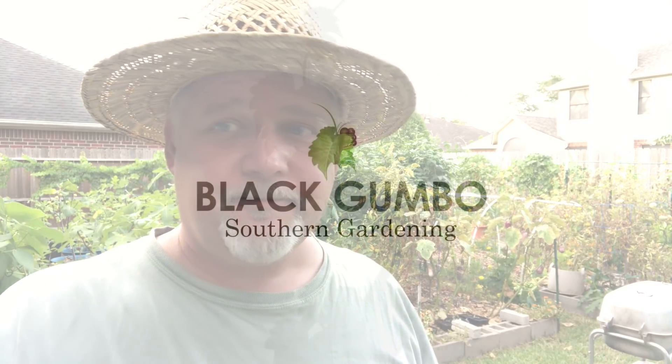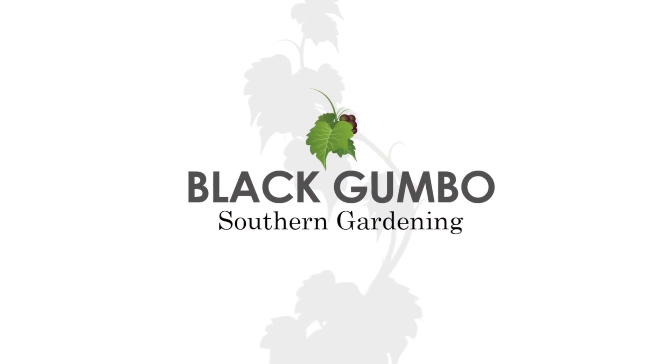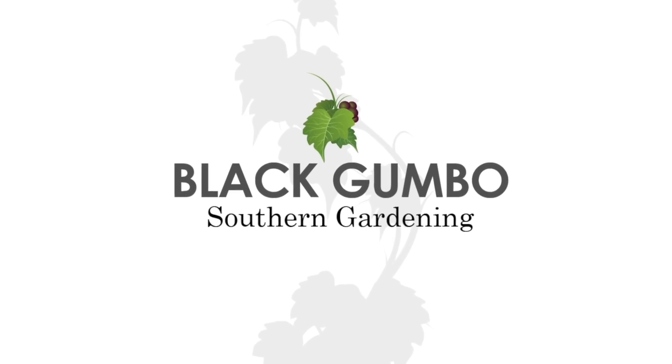Hey folks, welcome to Black Gumbo Southern Gardening. It's mid to late June and it's hot — it's summertime — and the end of my spring garden is nigh, but there's still some things going and growing. Let's go take a look. It's kind of hot now; it's summer and a lot of my summer crops are going to be placed in soon, but they're not in yet — I'm making room for them. I wanted to show you around and look at what's going on as the spring garden finally starts to come to a close, but also some things in the garden are producing quite nicely.